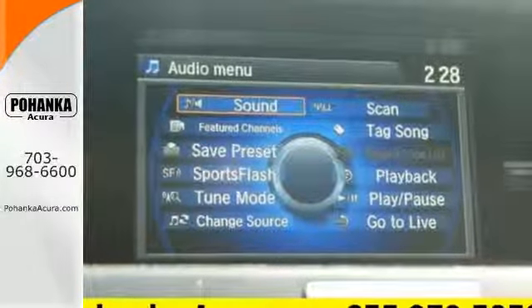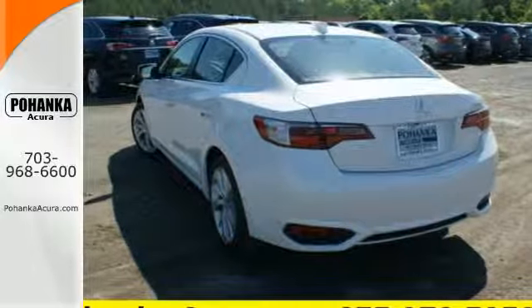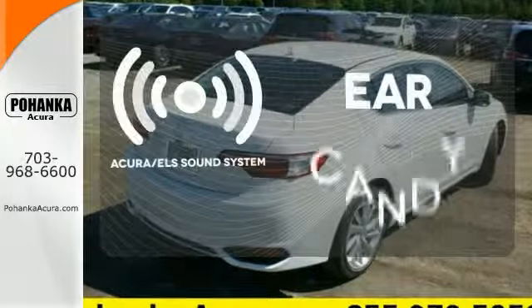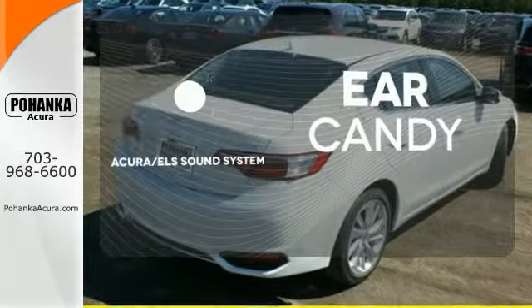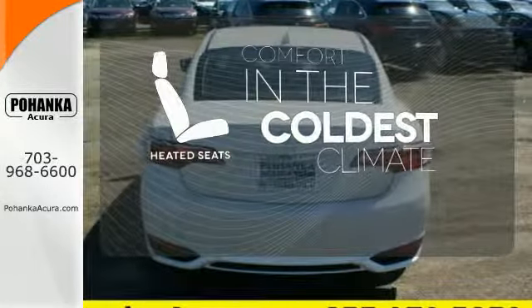The roomy back seat and the well-styled interior make for an enjoyable experience for everyone. The Acura ELS sound system gives you a rich listening experience. The heated seats keep you comfortable, no matter how cold it is.